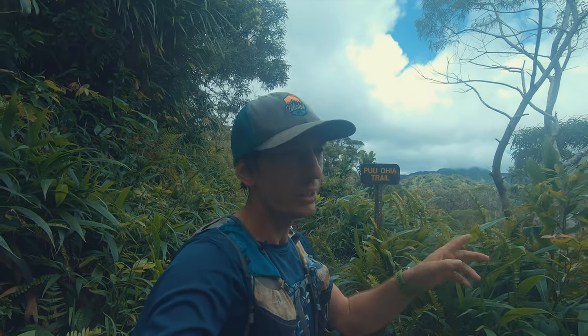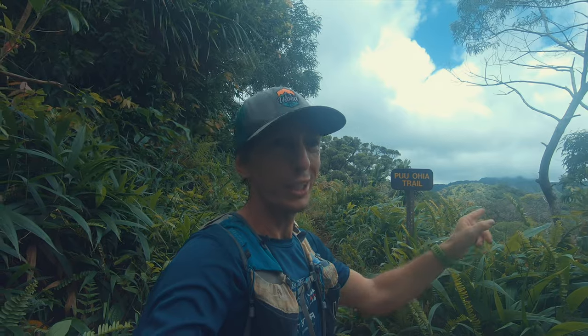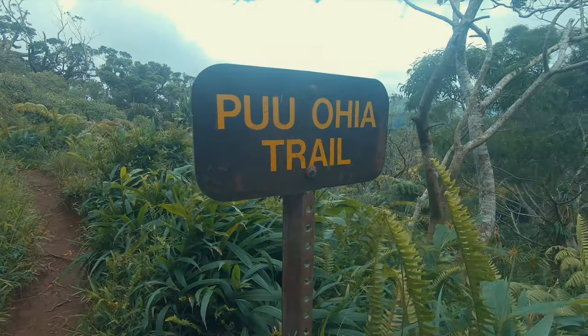We got to the intersection to Tantalus, and I just realized that this whole trip instead of Puohia I said Puupia, which is a totally different peak in Manoa Valley. So Tantalus is Puohia — let's get to the top!